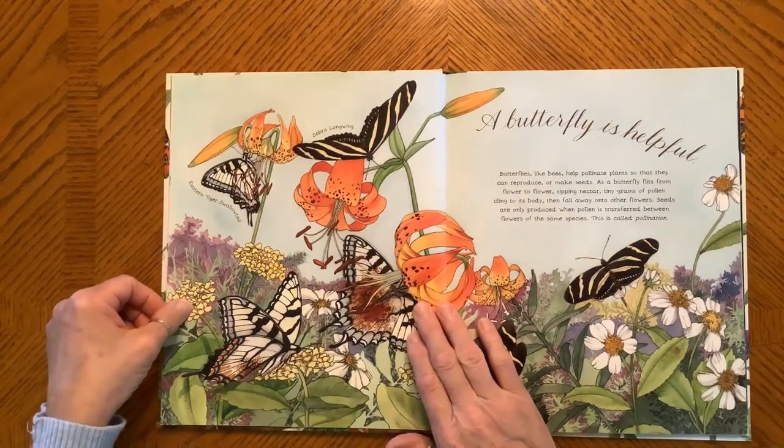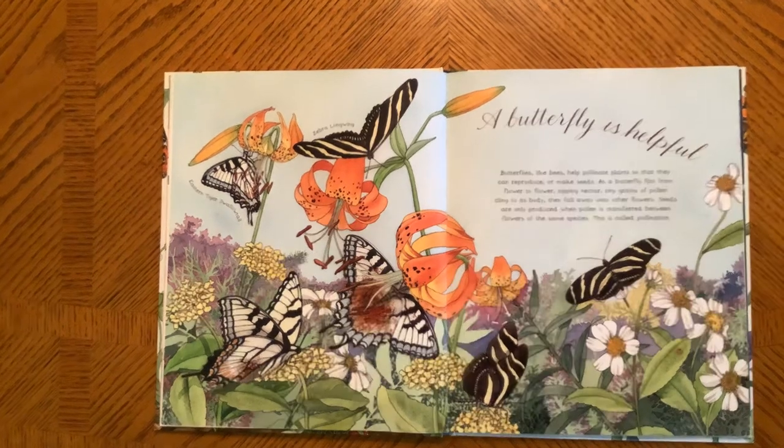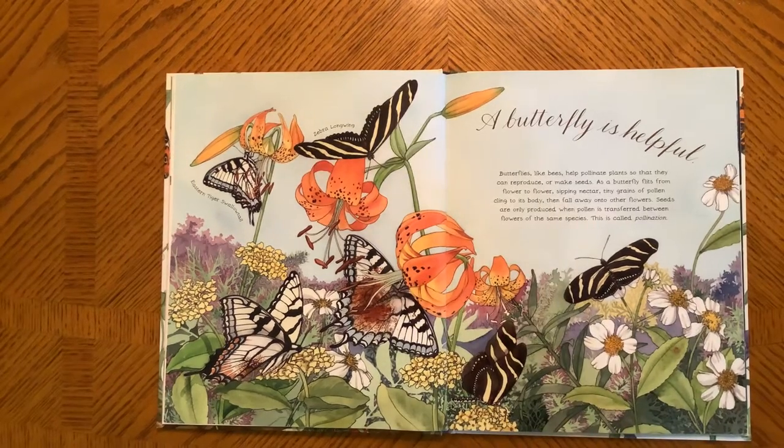A Butterfly is Helpful. Butterflies, like bees, help pollinate plants so that they can reproduce or make seeds. A butterfly flits from flower to flower, sipping nectar. Tiny grains of pollen cling to its body and then fall away into another flower. Seeds are only produced when pollen is transferred between the flowers of the same species. This is called pollination.